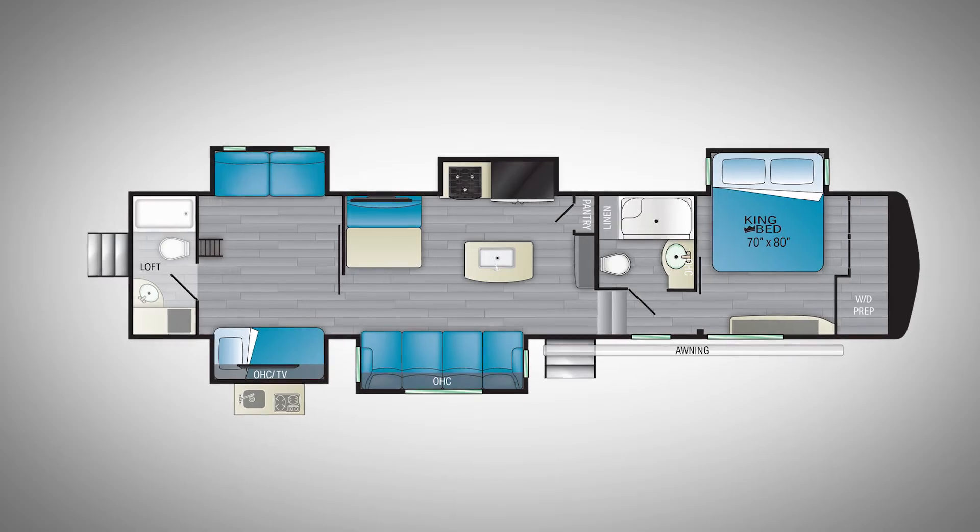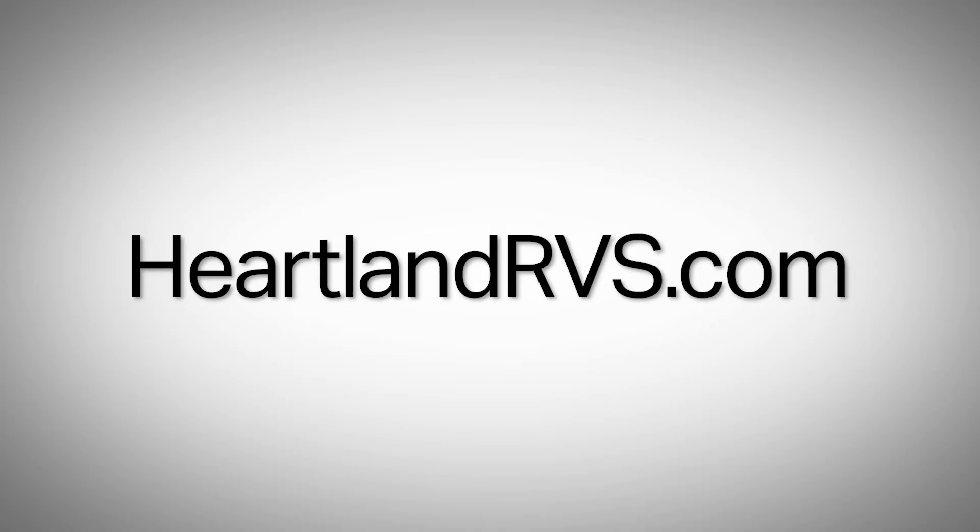Back here in the bunkhouse, who is the 37DB designed for? Definitely a family with kids — multiple kids and friends, of course. So if you want more information on the all-new Bighorn Traveler 37DB, go to heartlandrvs.com. Thank you.